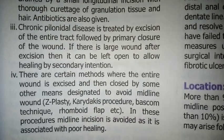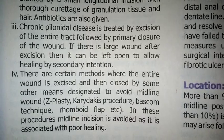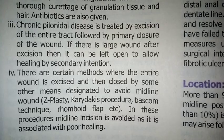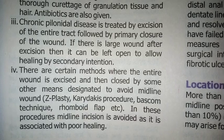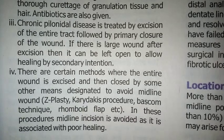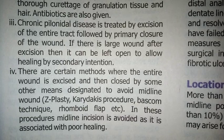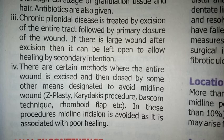Chronic pilonidal disease is treated by excision of the entire tract followed by primary closure of the wound. If there is a large wound after excision, then it can be left open to allow healing by secondary intention.